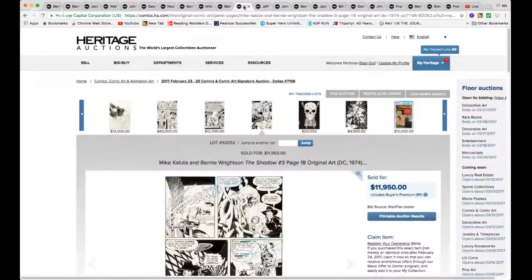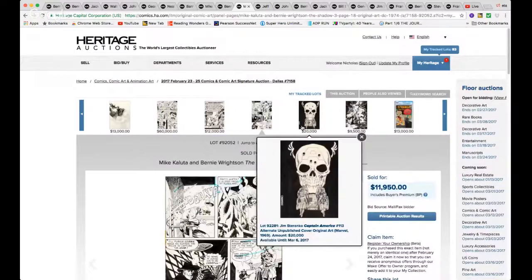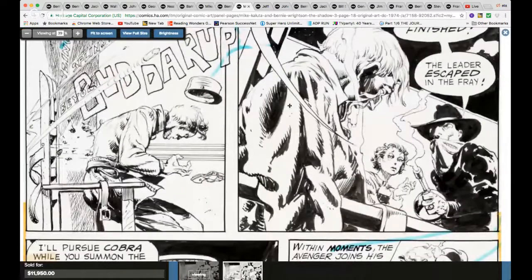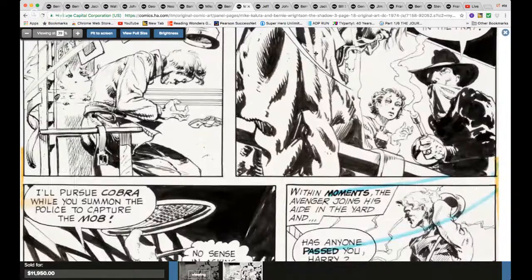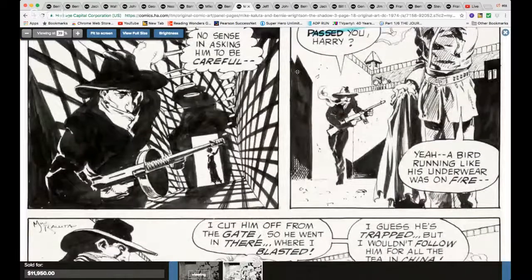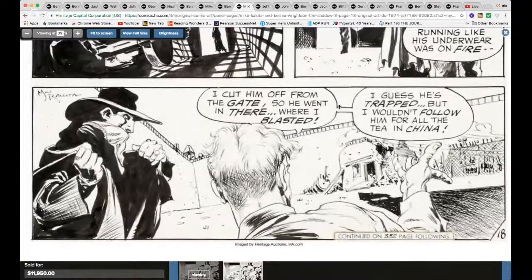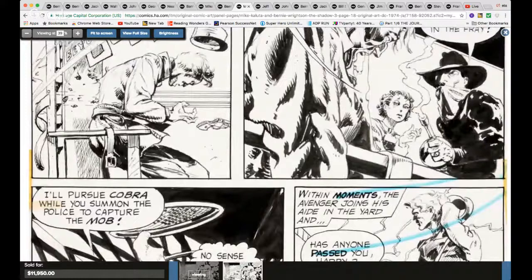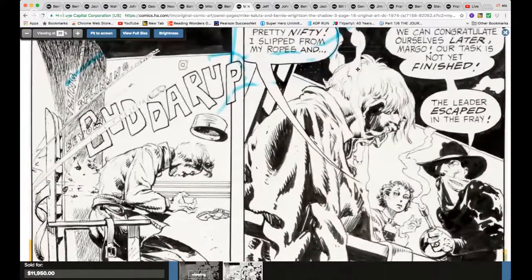How about Bernie Wrightson and Mike Kaluta — just under $12,000 — you have The Shadow issue #3. Look at this, that's classic Michael Kaluta with Bernie Wrightson inking. Beautiful — The Shadow. Look at the hand — you can't tell if that's Mike Kaluta or Bernie Wrightson. Some of the facial features, the woman's face, to me that looks a lot like a Mike Kaluta face, but it's hard to distinguish who has more influence on whom on this page. Beautiful page nonetheless.